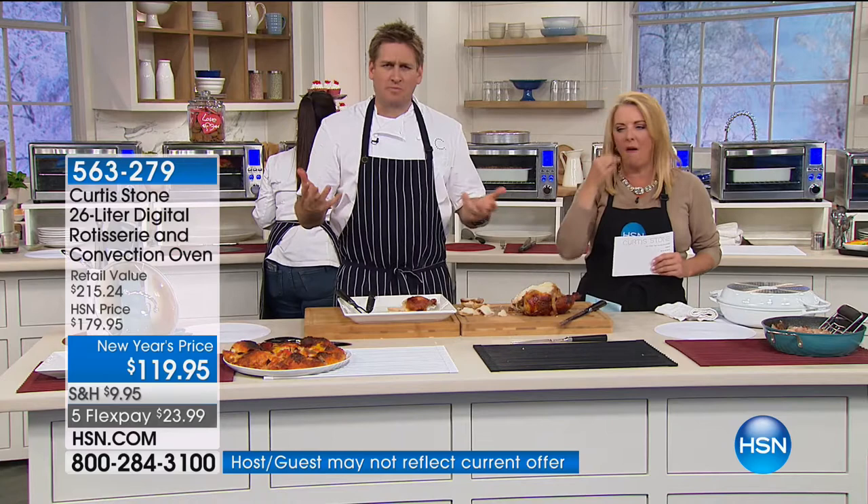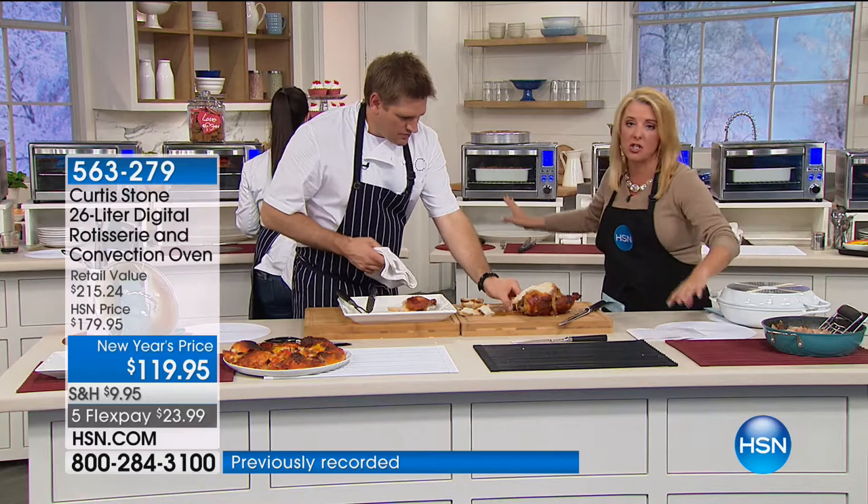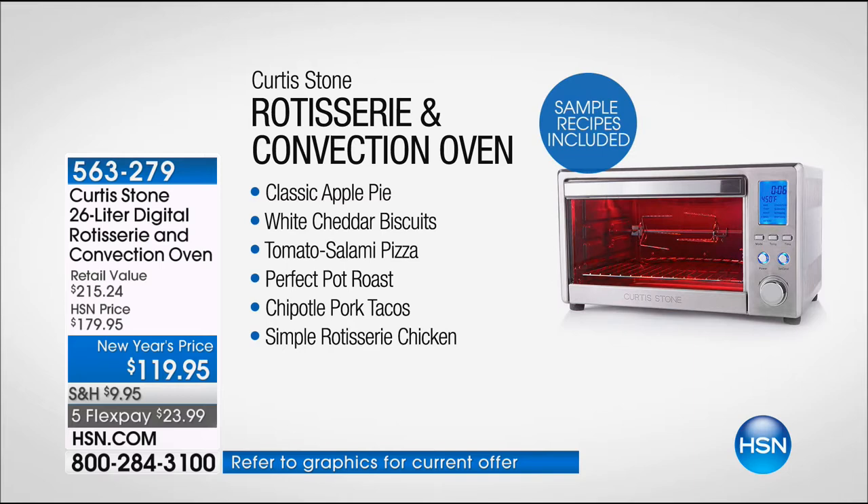You also get a great recipe book that goes along with it. Remember, this oven has more functions than the vast majority of ovens out there — nine functions, huge wattage, and it doesn't take up a lot of counter space. It's surprisingly compact for how much it holds.